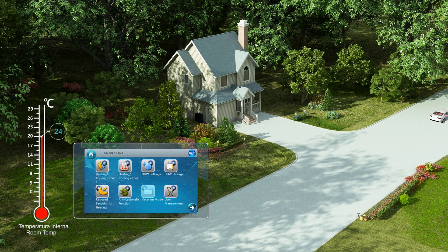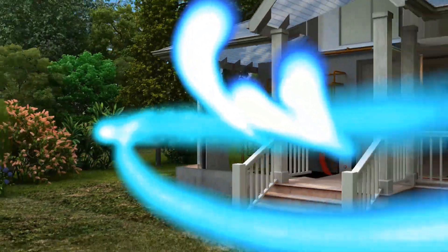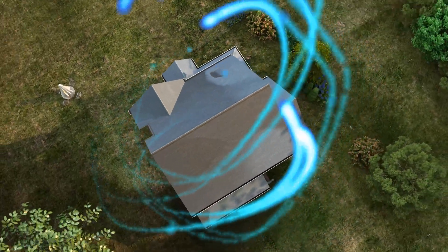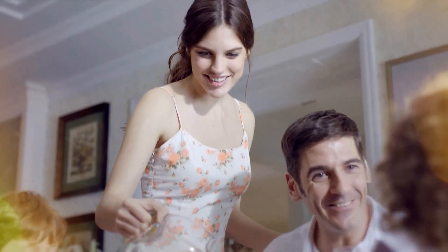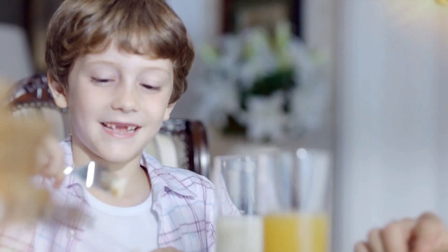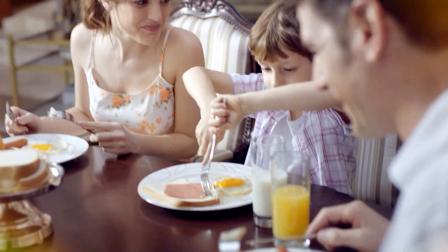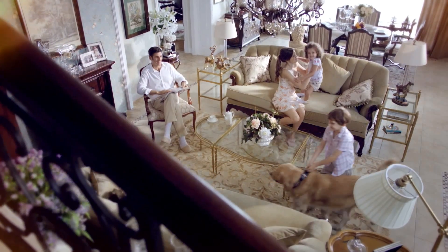Vacation mode allows the user to set the system to operate at minimum from the time of departure until returning from vacation. EcoTwin will work to keep the minimum temperature required and to save as much energy consumption as possible. The system will switch back to normal mode at the set return time so that occupants are welcomed with proper heating temperatures and sanitary hot water upon returning from their vacation.